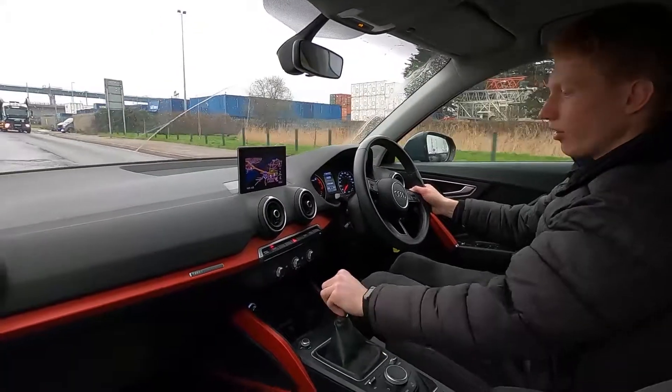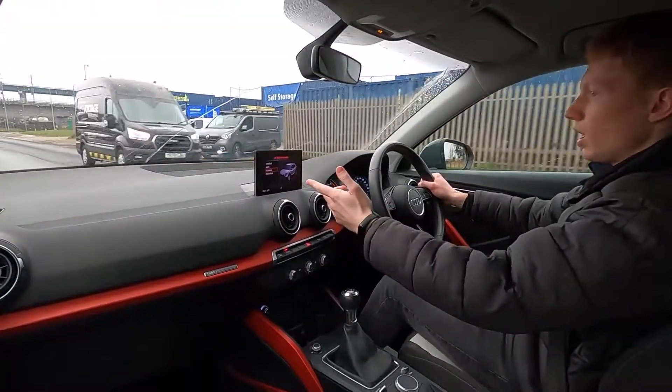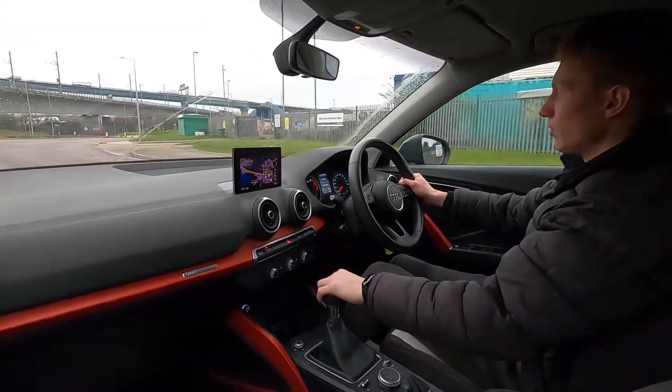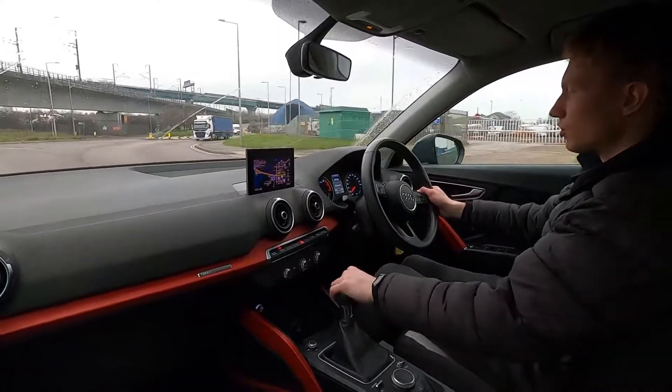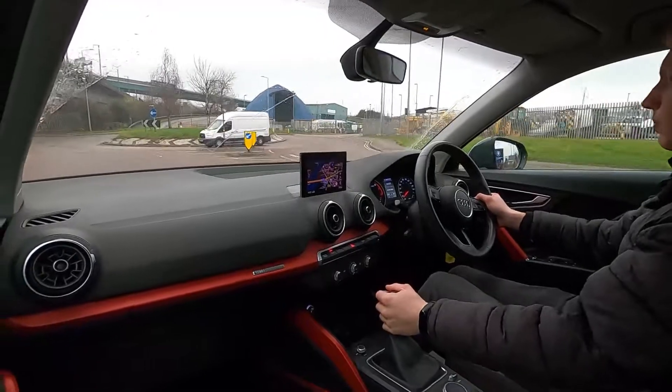This car's also got different drive modes — you've got automatic, comfort, dynamic and individual. Driving in town you've got a stop-start system, and on the motorway this car's got cruise control and a speed limiter as well. It's a very comfortable car.